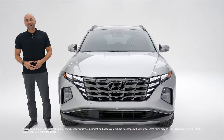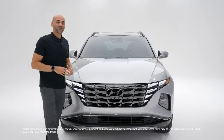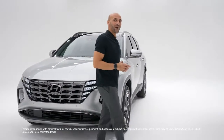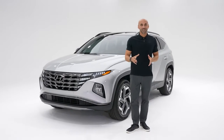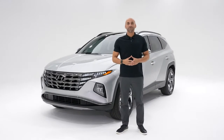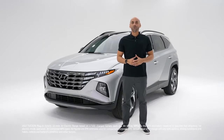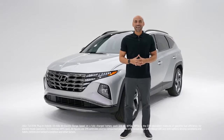The deep lineup of electrified Hyundai vehicles keeps getting bigger. Hey everyone, welcome to another Hyundai showroom walk around. I'm Gian, your product specialist and host. Tucson has always been one of our most popular models. Now you have some electrified options with Tucson Hybrid and this, the first ever 2022 Tucson Plug-In Hybrid Electric.